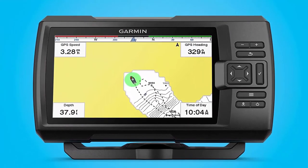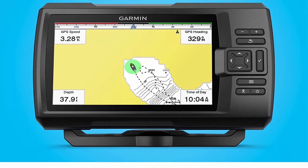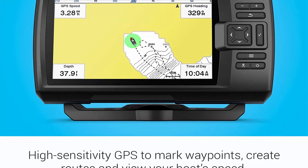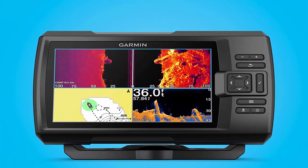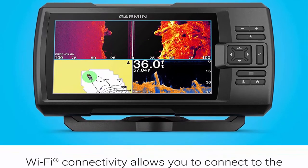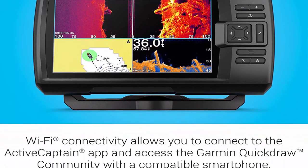Included components: Striker Vivid 7SV fish finder, GT52HW-TM transducer, power/data cable, 12-pin to dual 4-pin transducer adapter cable, tilt/swivel mount, hardware, Garmin bumper sticker, and documentation.